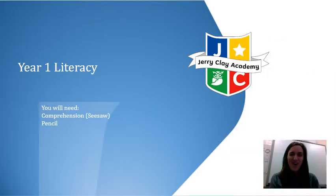Good morning everyone, welcome to Thursday's Literacy Lesson. Today in Literacy we have been doing so much amazing writing this week, so today we're going to have a little break from writing and do some amazing reading.